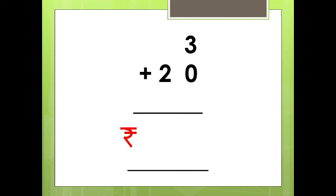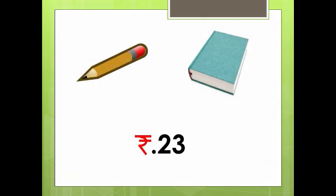See, the first amount is Rs. 3 and the next amount is Rs. 20. So if we add 3 plus 20, the number in the ones place is 3 plus 0, which is 3. Then in the tens place we have only 2, so we write 2 as it is. So the total amount needed for Rishu to buy a pencil and a book is Rs. 23.